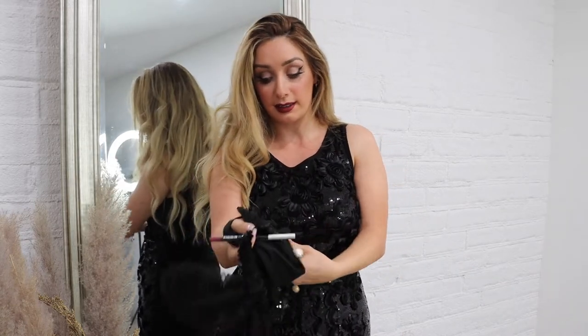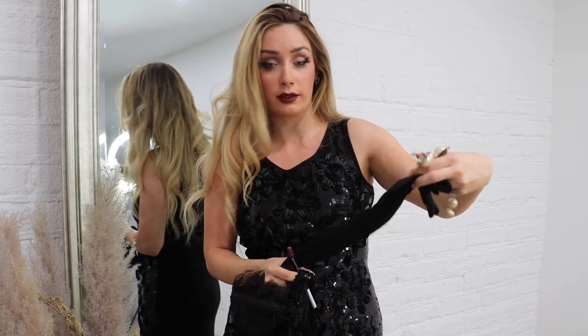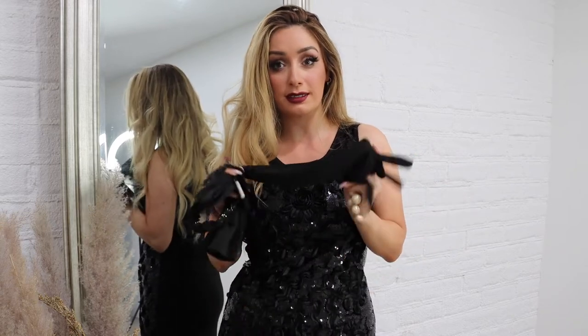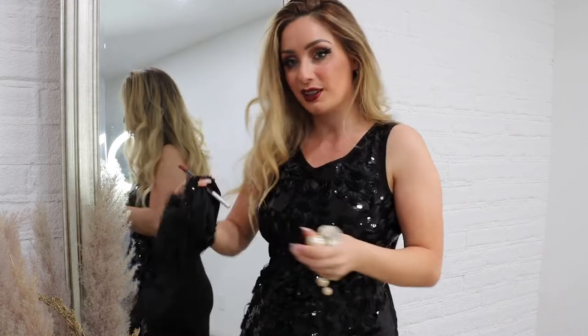These pearl earrings are such great quality. I've tried to look for arm-length gloves for the longest time and I haven't ever found gloves like this, but these are really good quality and the fit is actually really nice. Sometimes when you look for really nice items the way they're sewn isn't great, but these are perfect for this look. I can't show you guys the full look just yet, so let's get ready.